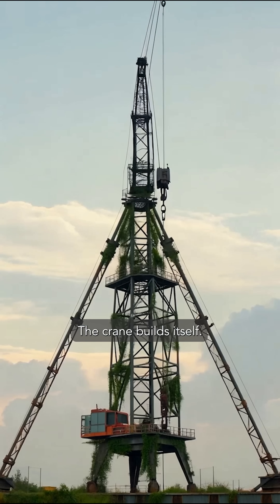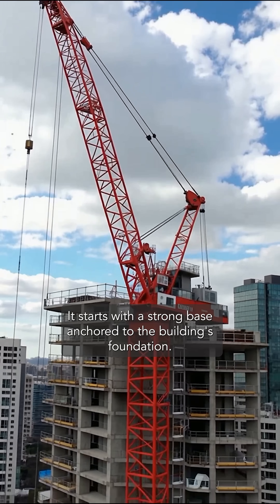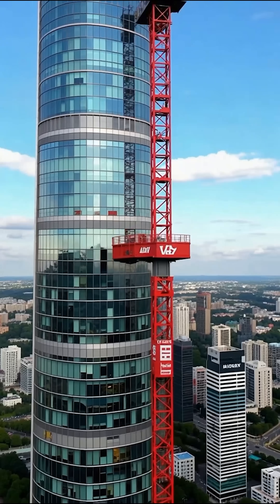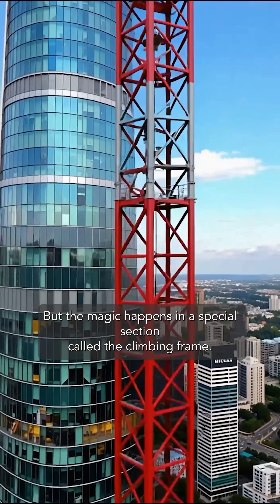The crane builds itself. It's called a self-climbing crane. It starts with a strong base anchored to the building's foundation. But the magic happens in a special section called the climbing frame.